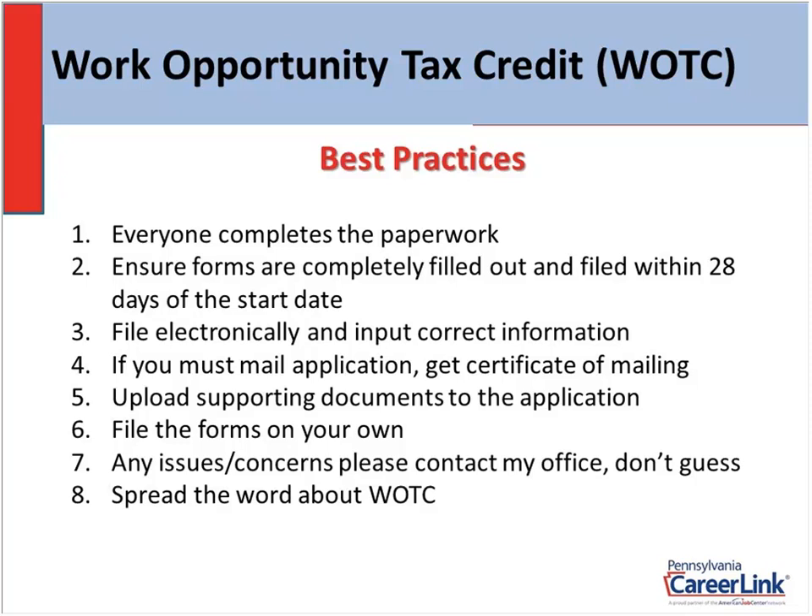For any issues or concerns, please contact my office. Do not guess. I don't know how many times employers call in and they did something wrong. This is a federal program — we have to follow federal regulations and guidelines; we just can't budge from that. It's just like filing your income tax at the end of the year. So any issues, please reach out to us — we're here to help you. And lastly, spread the word about WOTC. Once you start partaking in this program and see the benefits, I guarantee you'll start spreading the word.